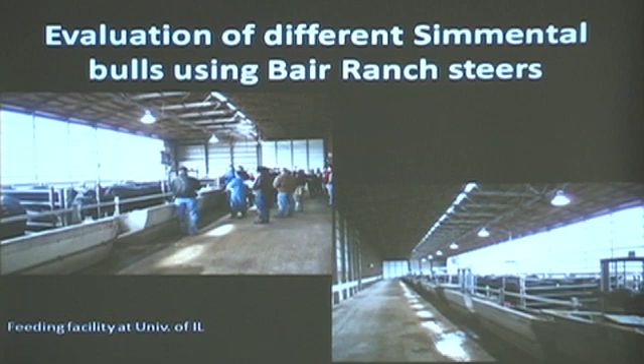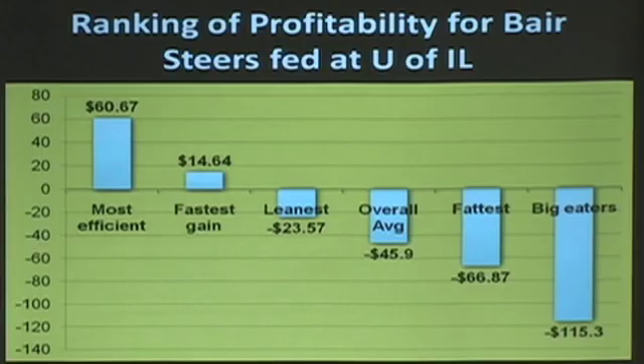We did this at the University of Illinois because they've got the GrowSafe system, and I think they can do about 600, maybe 800 head at a time. Very, very nice facility. We took that data last year and we calculated profitability for those cattle.